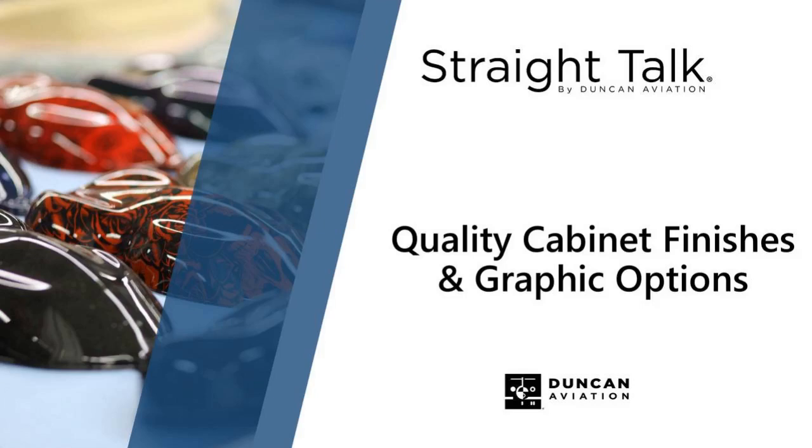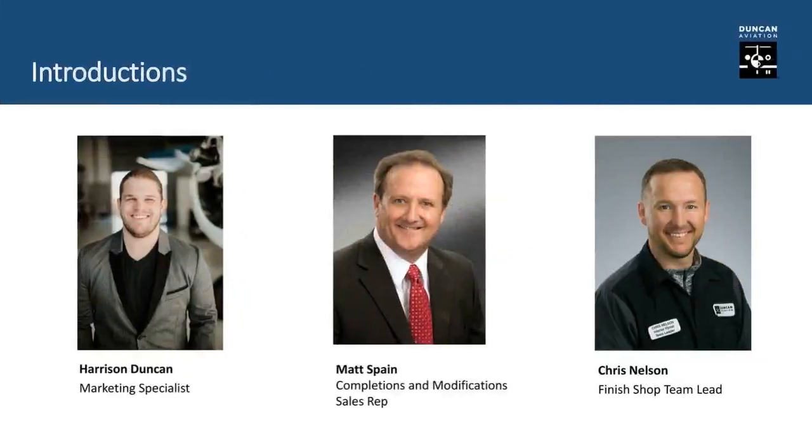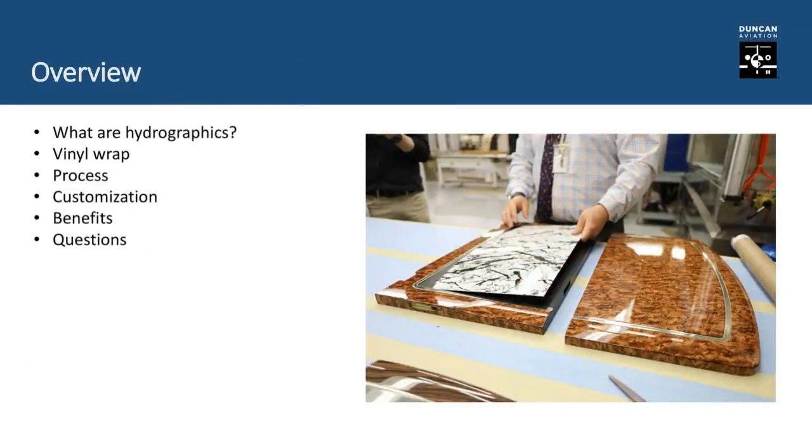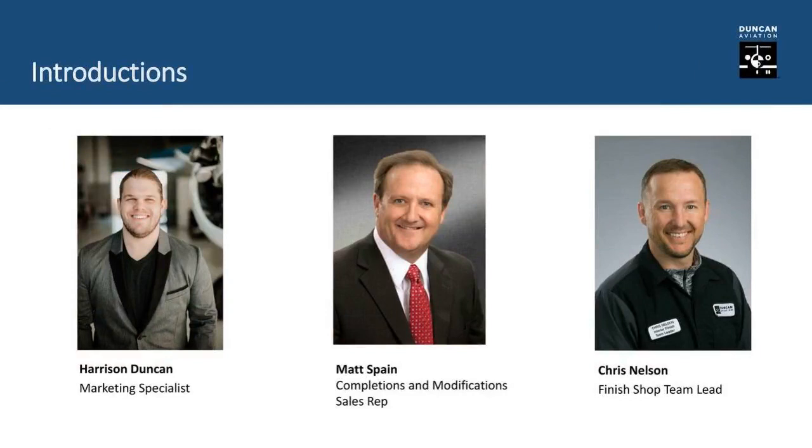I've been with Duncan for 39 years. I was actually one of the first five that started the Interior Department back in 1981. I worked through the Interior Group and managed it for about 15 years, and now for the last 10 years I've been on the sales side. I'm not as old as Matt, but I've been here 22 years and I've been in the finish shop making things happen. And I'm Harrison Duncan, I'm in the marketing department — fourth generation Duncan — here to talk about Interior Solutions today.